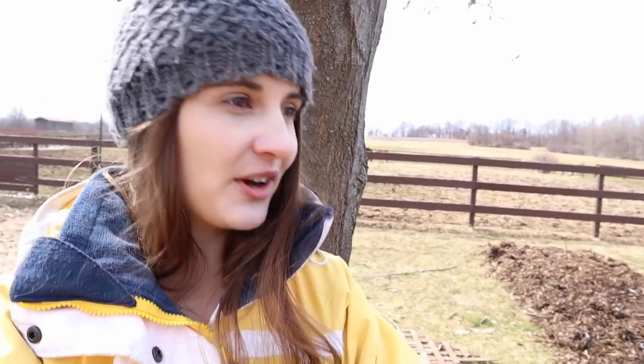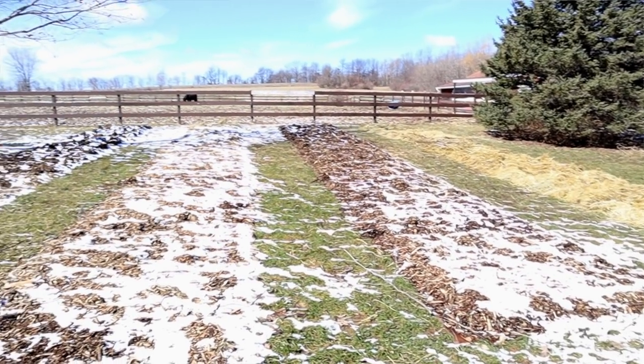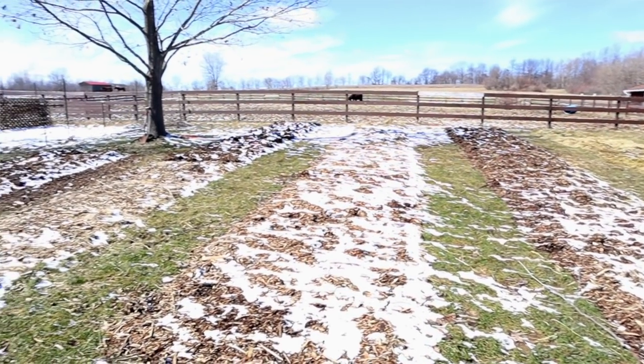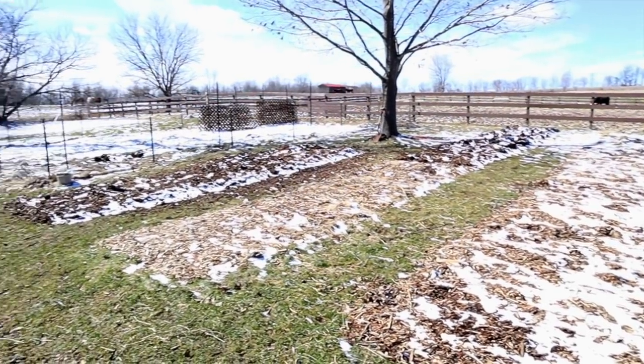We have four new 50-foot by 6-foot garden beds, plus one right over here at 20 feet by 6 feet. And then we're going to have our original garden, which is going to have three beds of about 50 feet by 6 feet.